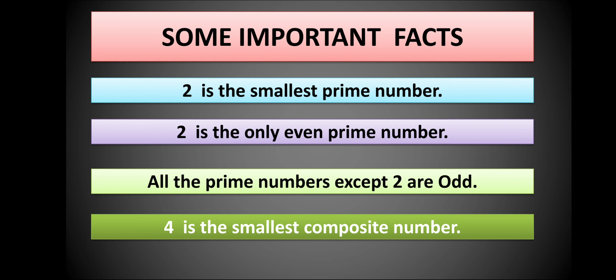Let us see some important facts. First, 2 is the smallest prime number. Why? Because less than 2 we have 1, and 1 is neither prime nor composite. So 2 is the smallest prime number, and it is also the only even prime number, since 2 is even and it is also prime.